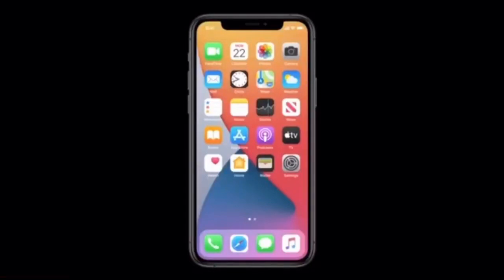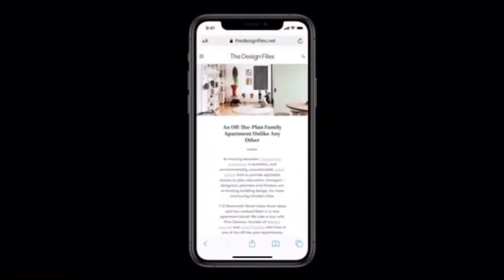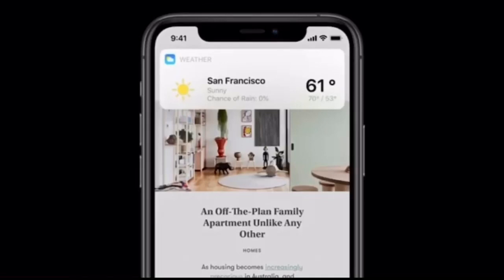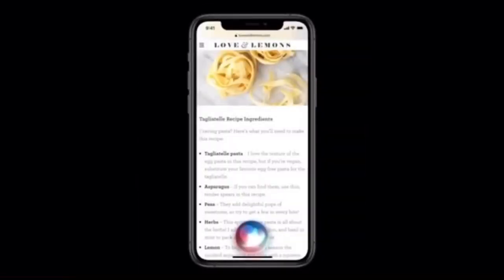For example, if you say 'open Safari,' Siri pops up at the bottom of the screen and instantly launches the app. Or if you ask for information like the weather, results appear at the top of the screen, just like a notification. This is especially great when there's information you want to reference on screen.